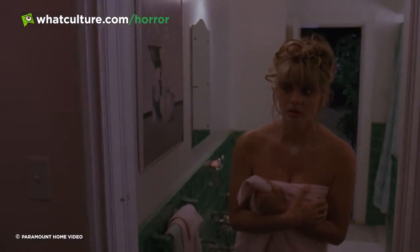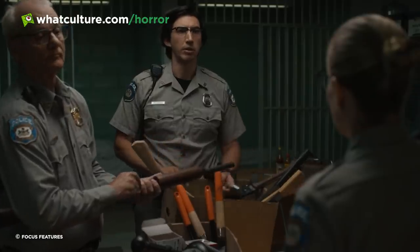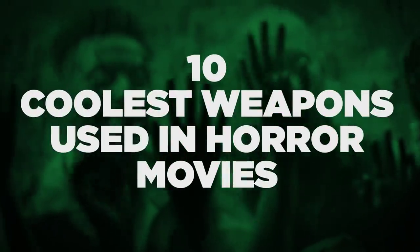It's boring as hell just seeing guns and knives all the time, don't you think? We as the audience have the right to demand more. We want unique weapons, weird weapons, weapons that do the job whilst making the user look really damn cool. Well fear not because some movies actually don't disappoint us on that front. I'm Amy from WhatCulture and here are the 10 coolest weapons used in horror movies.